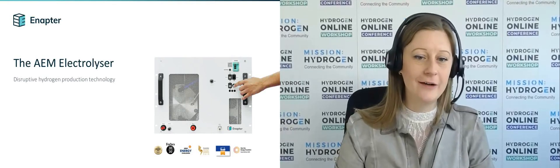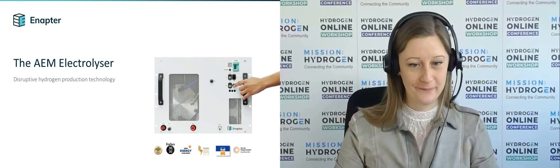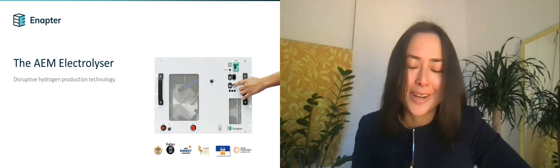Dear Vaitia, so happy to have you here. The virtual stage is yours. Thank you very much, Silke, and thank you for having me. Good morning, everyone from Berlin.